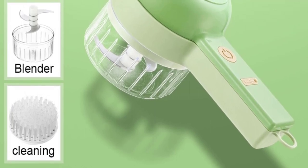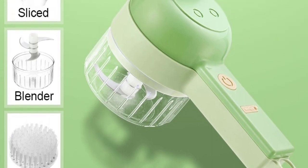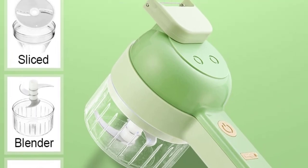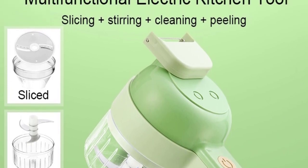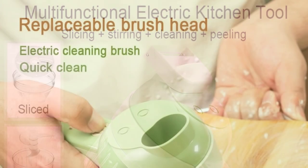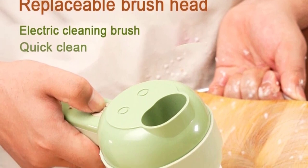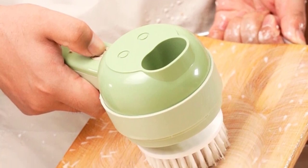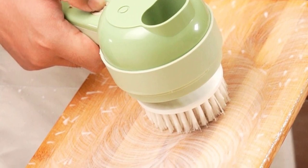Features of this product: blade material, stainless steel. Fruit and vegetable tools type: shredders and slicers. Origin: mainland China. Feature: eco-friendly. Certification: CIQ. Material: plastic. Model number: J01. Blade material: stainless steel. Fruit and vegetable tools type: graders. Feature: eco-friendly. Material: plastic.